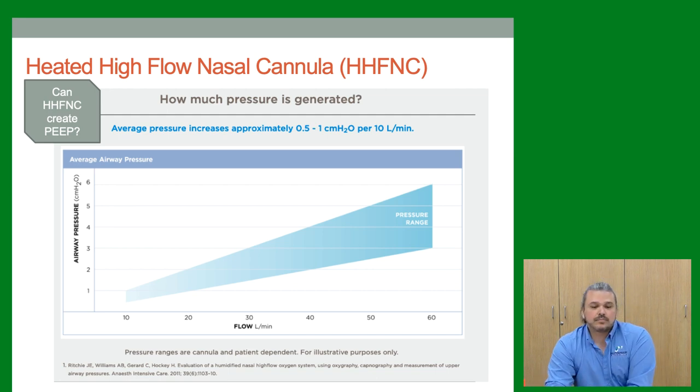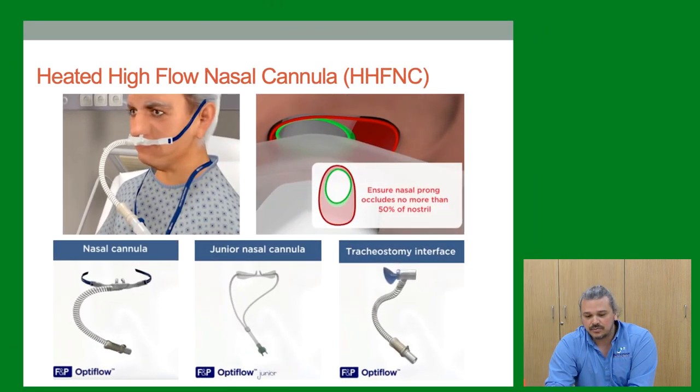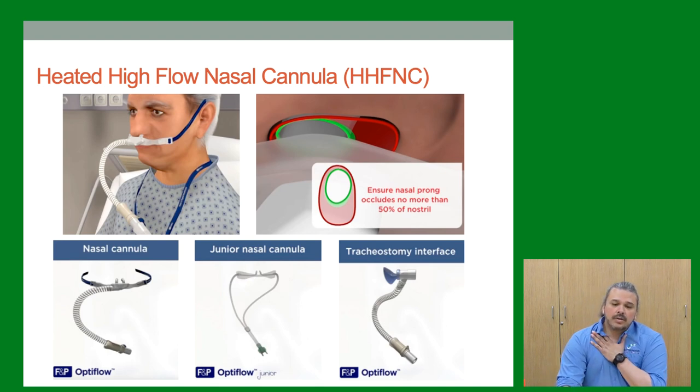Here are the different interfaces: the nasal cannula for adults on the left, a junior one with stickers for children, and one used for trach patients. When sizing, make sure the nasal prong does not occlude more than 50 percent of the nostril.